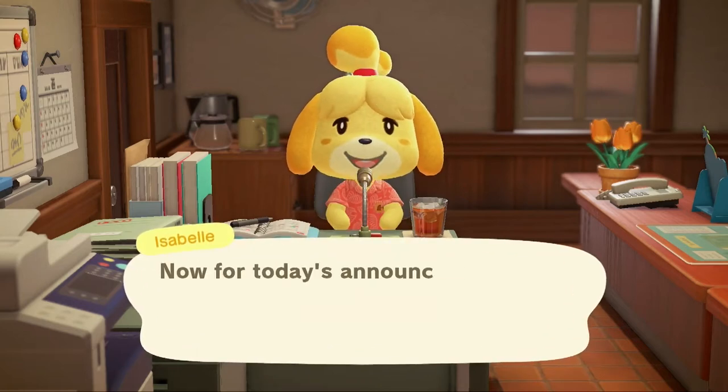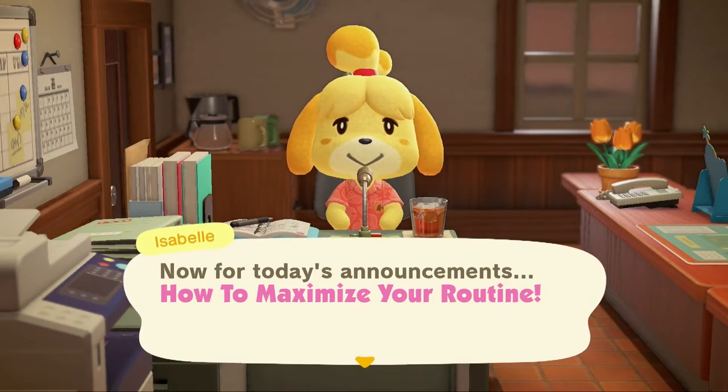Hello there, zany friends! Now for today's announcements: how to maximize your routine for your Animal Crossing: New Horizons island. Follow these easy steps to get the most materials and goodies every single day.